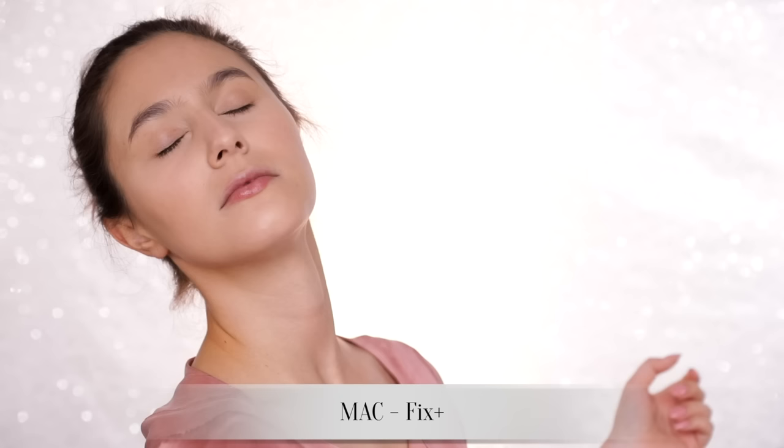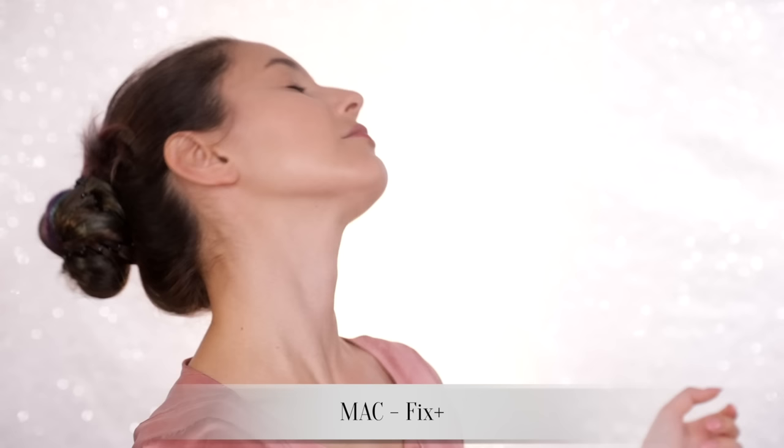Next is a recurring step — Fix Plus face mist. Sandwiching layers of products between a face mist, or even just water, is the antidote to cakey makeup and it's particularly good if you have areas of dehydration, which apparently is most of the population according to my facialist.